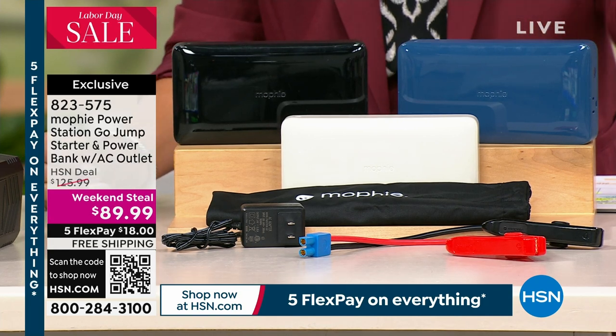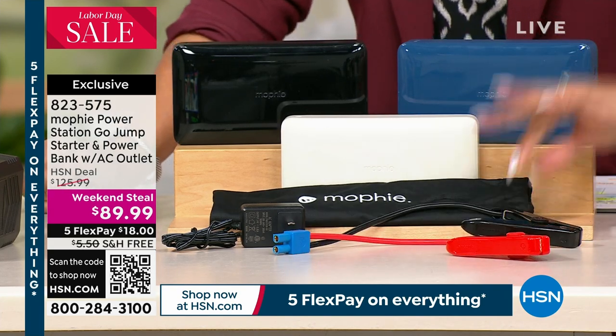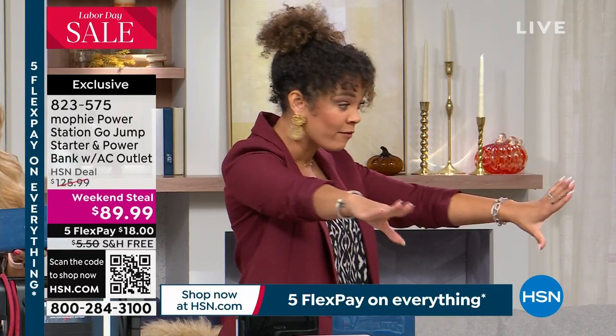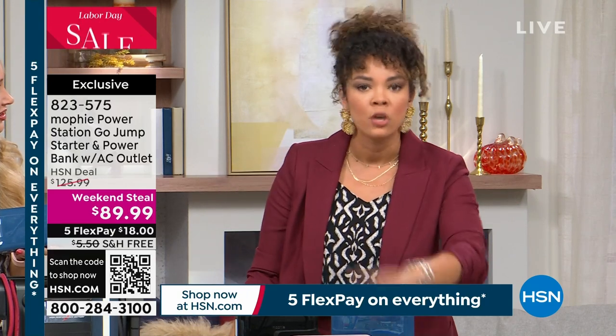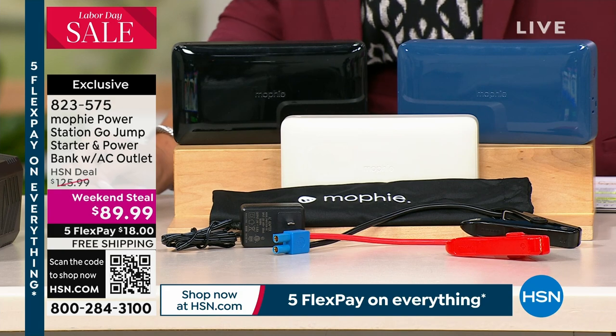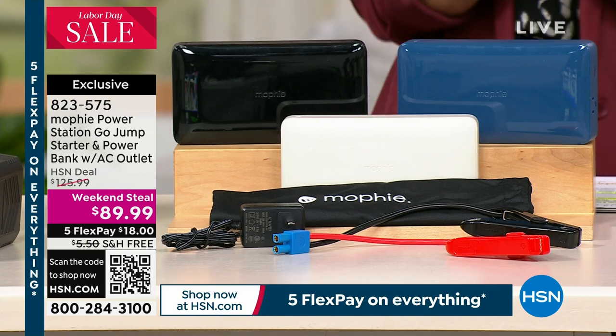We're charging our devices, which is really important. That AC outlet lets you plug in a lamp. If you're ever in a pickle where your car battery goes out — and a lot of us don't know how to jumpstart cars — your Mophie does it for you. You can be out on your own and jumpstart your vehicle, and I'm not saying one jump and your Mophie is done. It can handle several jumpstarts. Colors available: blue, black, or champagne, which is exclusive here at HSN. Item number 823-575.